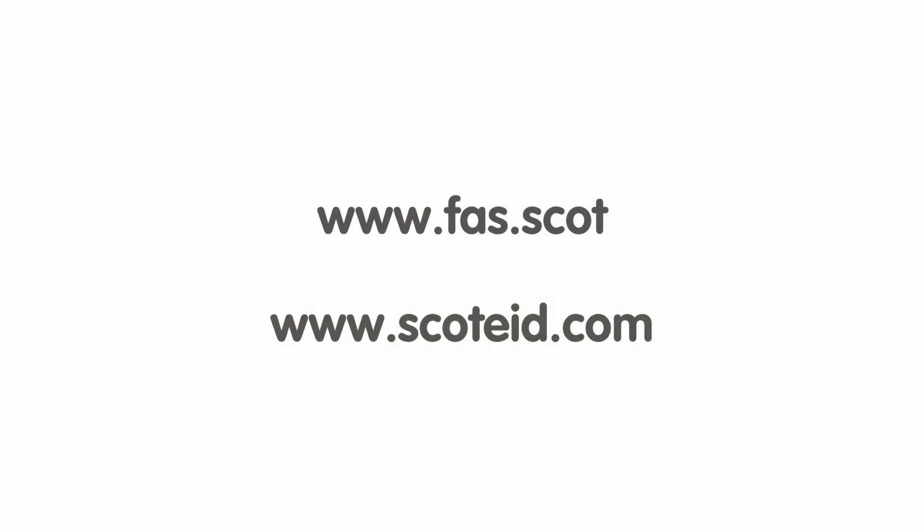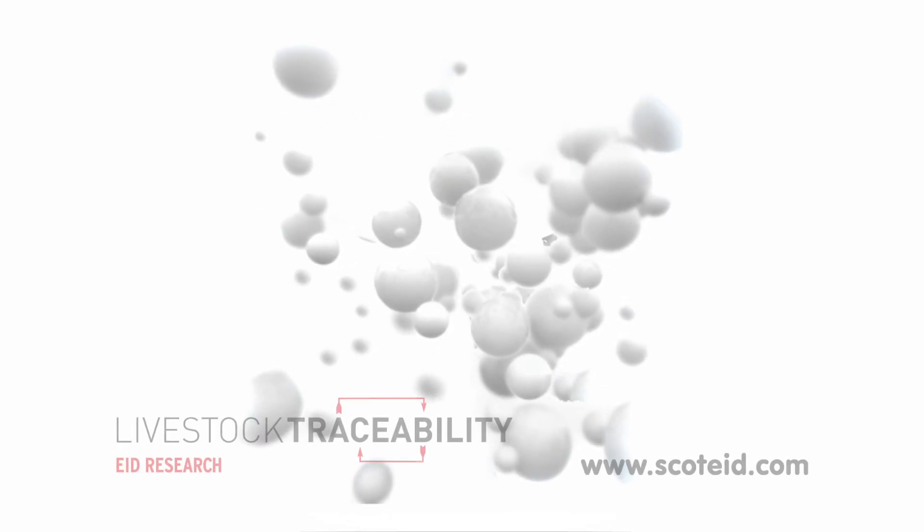For more information on electronic identification, visit the Farm Advisory Service website and the Scott EID website. If you've got any questions or want to know more, feel free to contact Scott EID.